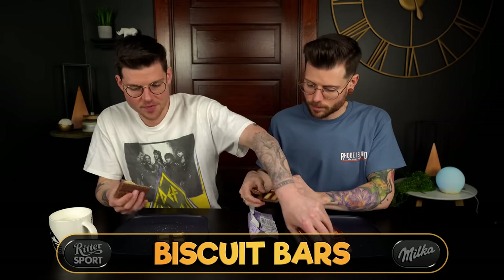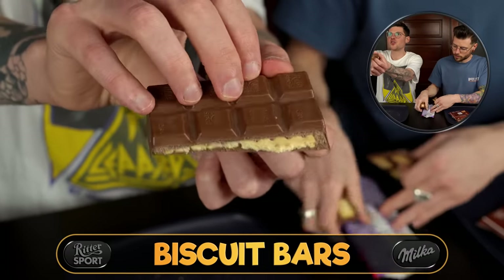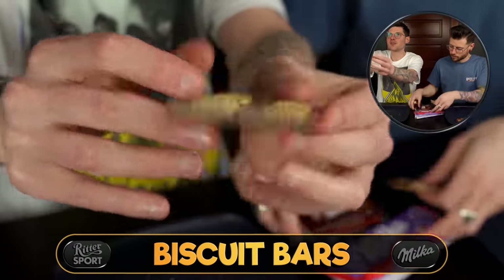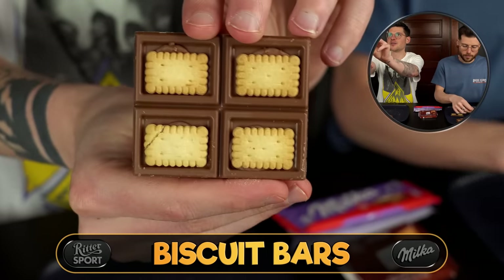I broke it so I can show them. This one is filled with a huge layer of biscuit, whereas the Milka has biscuit on both sides being held together by that classic Milka chocolate.